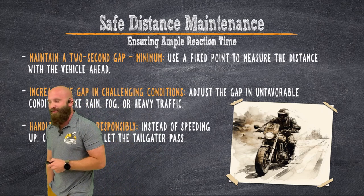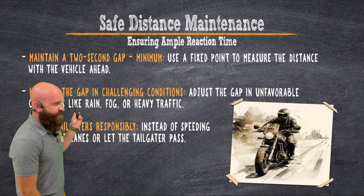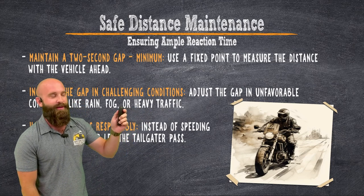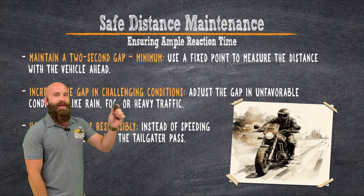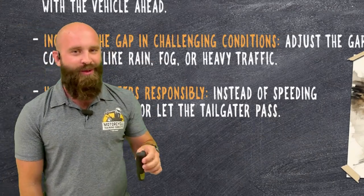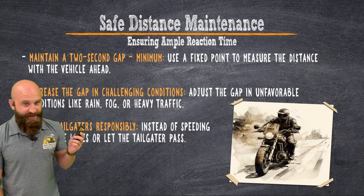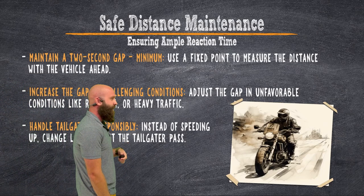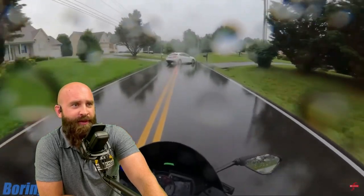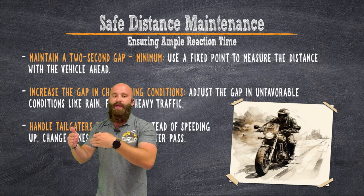Safe distance maintenance — ensuring ample reaction time. We talk about space cushions and total stopping distance. You want a nice buffer zone around you. Minimum two-second gap: if a car in front of you passes a telephone pole or a mailbox, count one motorcycle, two motorcycle — that's a two-second gap. I like to have about a four-second gap, but if I'm going with a two-second gap, I make sure I'm off to the side so I have good escape paths and a good line of sight. Increase the gap in really challenging conditions — rain, snow, inclement weather, bad roads, or heavy traffic. If somebody moves into your gap, let them in and roll on the throttle to re-establish that buffer.